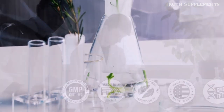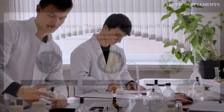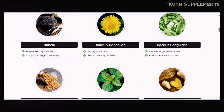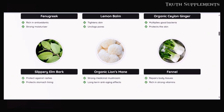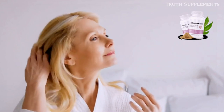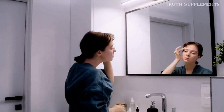Each Neonix gummy is packed with 100% natural ingredients that are clinically proven to support healthy skin and digestion. Some of the key ingredients include lion's mane, fennel, bachee, fenugreek, ginger, lemon balm, bacillus coagulans, slippery elm bark, and dandelion.